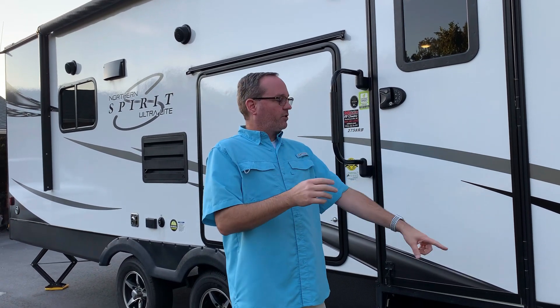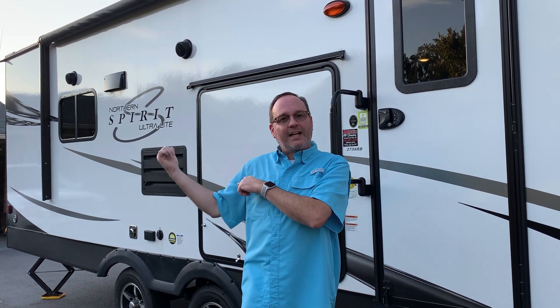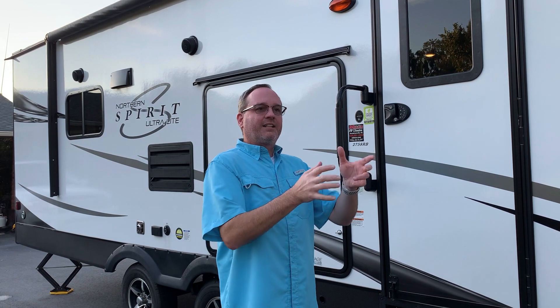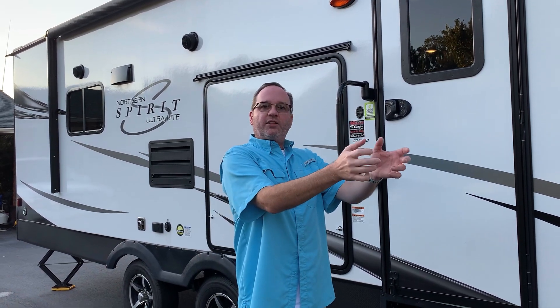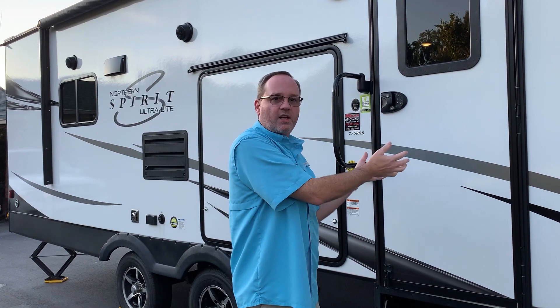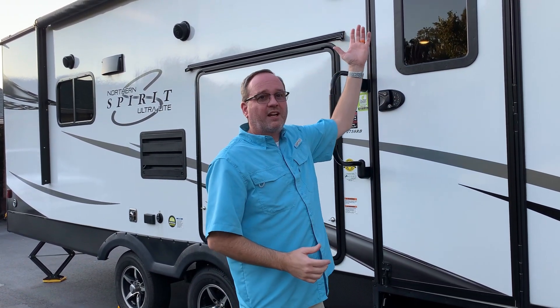Your side mirrors still work as always, and if you want to use the side cameras, you can. When you look up as you're driving, you'll see exactly what's behind you — very helpful. At night, it's a wireless device. You just unhook the monitor, bring it into the coach, set it beside the bed. If there's any motion, that camera activates and has a microphone so you can see what's going on outside.